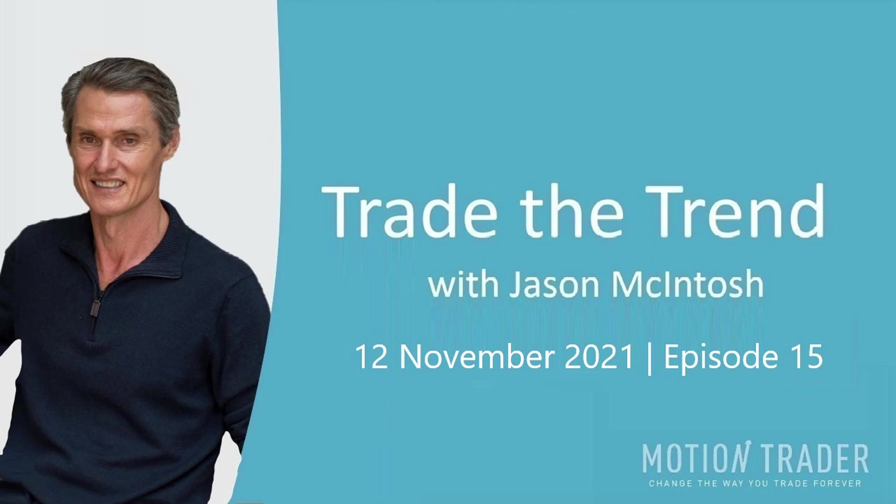Welcome to this week's edition of Trade the Trend. I'm Jason McIntosh. It is Friday the 12th of November 2021. Trade the Trend is a weekly video discussing the latest trends and opportunities in the markets. This is general commentary and doesn't take your personal situation into account.